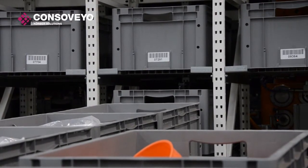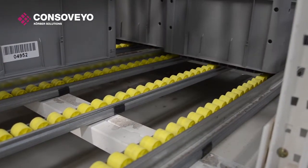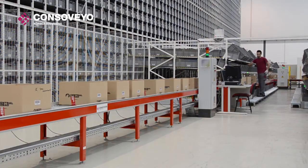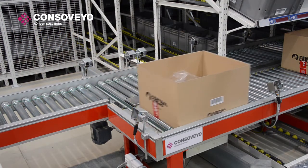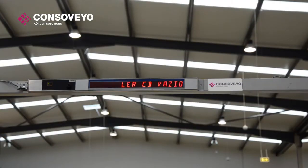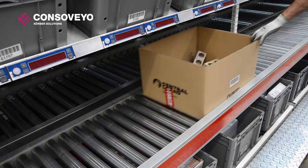The stacker crane directly supplies the secondary picking area by using gravity shelves. Incoming customer boxes are deviated from the main conveyor into this area. Their barcode is registered, and with the aid of LEDs, the operator fills the boxes with items while pushing them along the circuit.